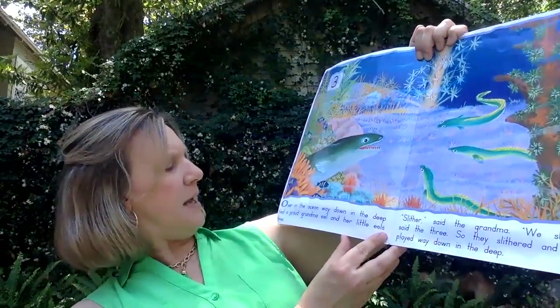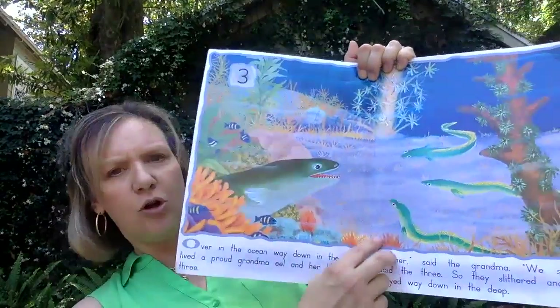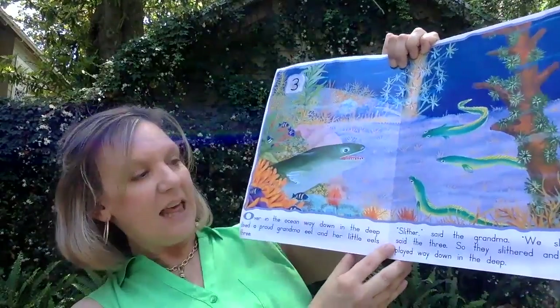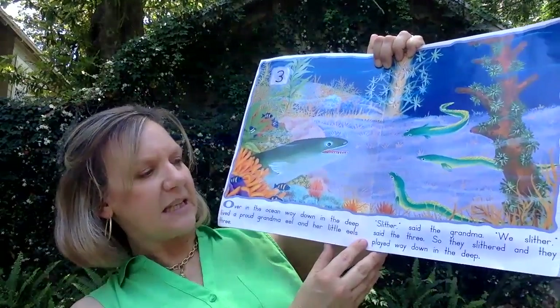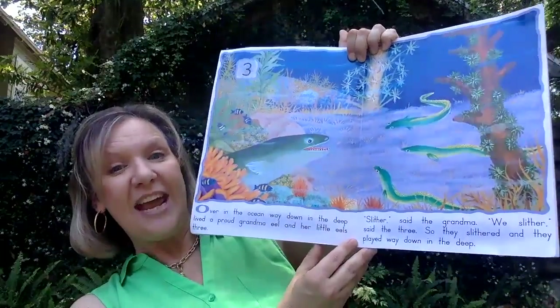Over in the ocean, way down deep, lived a proud grandma eel and her little eels three. Slither, said the grandma. We slither, said the three. So they slithered and they played way down in the deep.